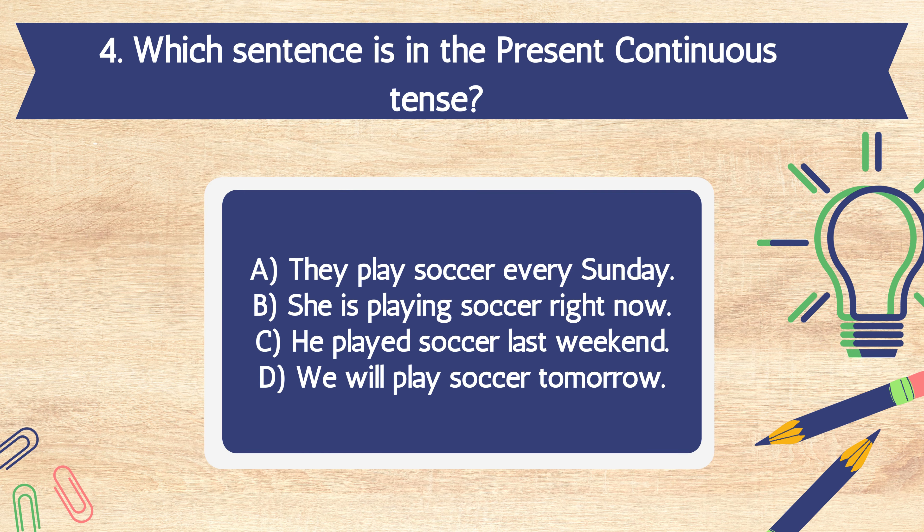Question 4. Which sentence is in the present continuous tense? A. They play soccer every Sunday. B. She is playing soccer right now. C. He played soccer last weekend. D. We will play soccer tomorrow.